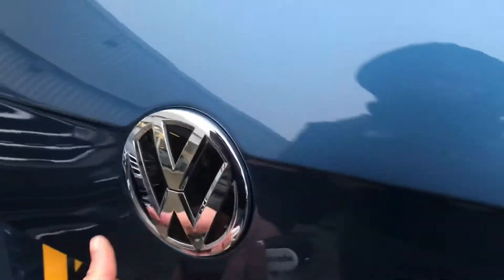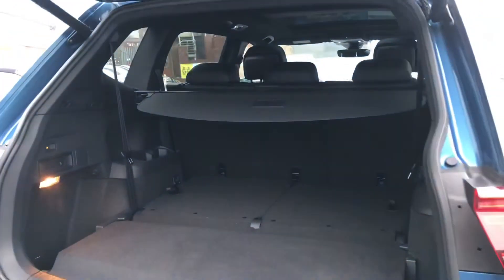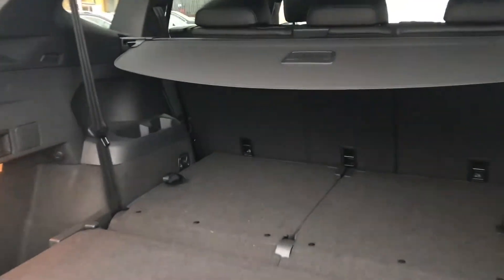Coming all the way around to the back, you'll see there is a button just underneath the Volkswagen branding that you lift up to gain access to the spacious boot, big enough to fit items such as a suitcase inside. But if you find yourself in need of more seats, the car also comes with two foldable seats at the back, making this car ideal for families.